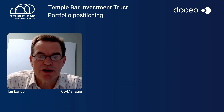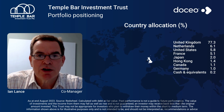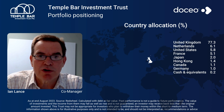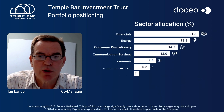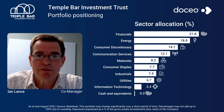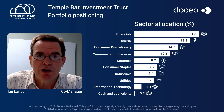The Temple Bar Investment Trust is a value-oriented UK investment trust. Its asset allocation is tilted towards those sectors of the UK market which we regard as the cheapest at the moment. That would be sectors like energy, which is 20% of the trust, financials is about another 20%, and consumer discretionary is about another 15% — the sectors we regard as the cheapest within the UK market.